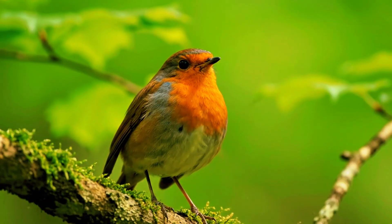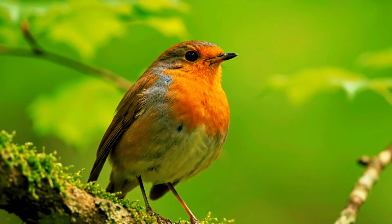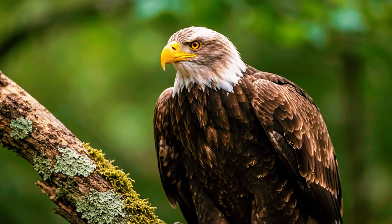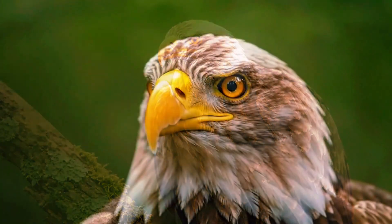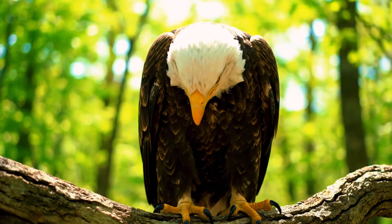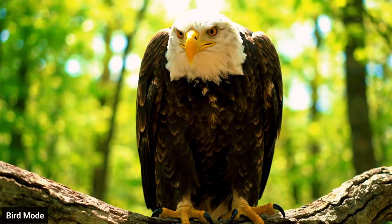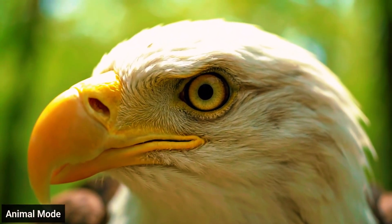The lighting conditions are ideal — soft, even light without harsh shadows and nothing in the foreground to confuse the autofocus. It's a perfect, fair test scenario. Yet the results don't change: animal mode wins repeatedly, even across various compositions and focusing distances, performing predictably in situations where bird mode falters.